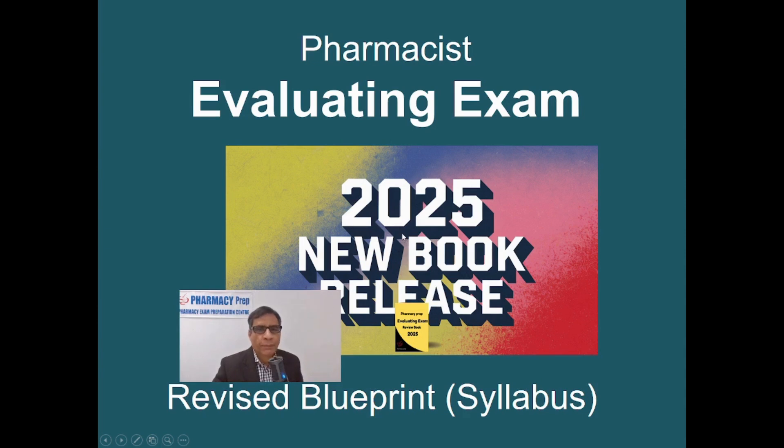Welcome to Pharmacy Prep. We are honored to announce the Pharmacist Evaluating Exam Review Book release, based on the revised blueprint for the Evaluating Exam for June 2025 and afterwards.